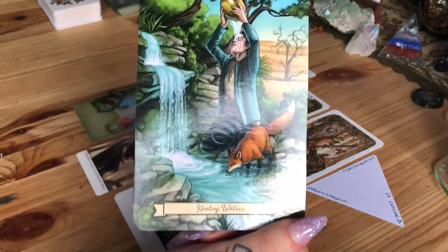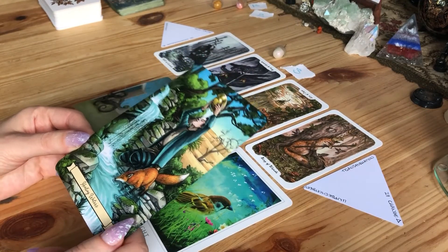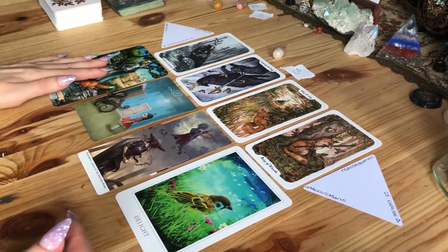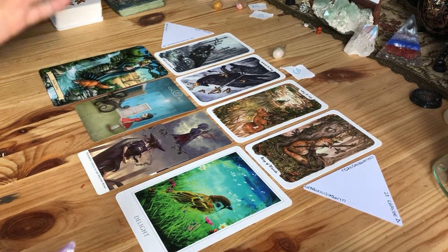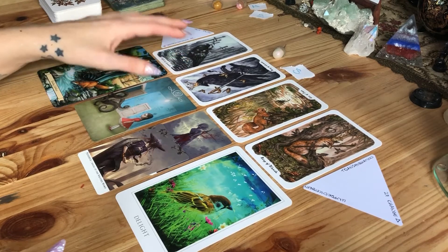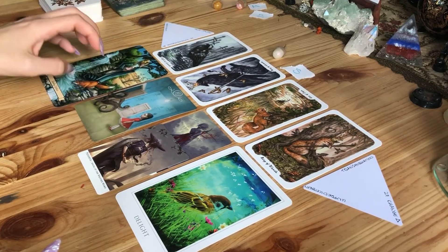The Healing Waters card connects here: if you practice practical magic, a water-based spell for healing and cleansing would be appropriate. But if you don't, I think it can talk about emotions — letting your emotions flow and not holding them back regarding this situation. The solution is actually in experiencing those emotions. The swords are connected to thoughts, so this is all in your head, but you need to be more in your body, in your emotions, in your heart.